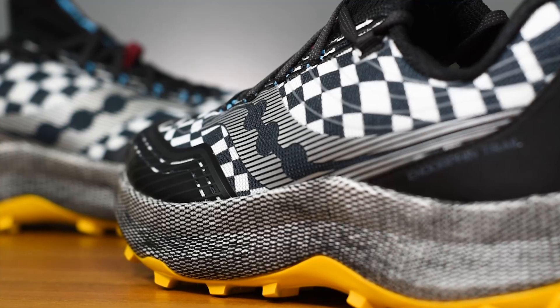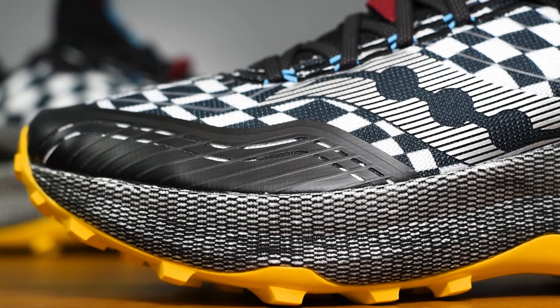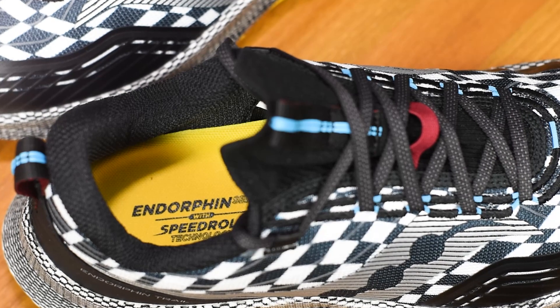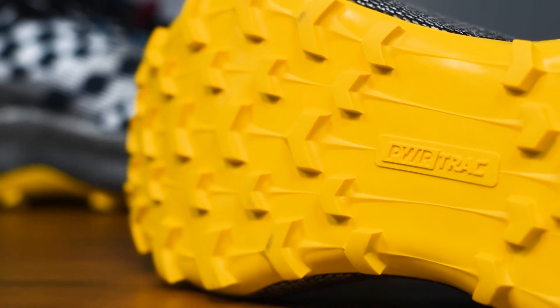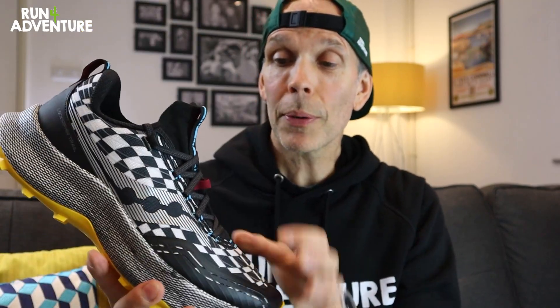What Saucony have done is wrapped that midsole compound in a thin mesh overlay to help with lateral and medial stability when you're running on uneven ground or technical trails. There's no carbon or TPU plate worked into that midsole, and actually there's not even a rock plate under the forefoot. But you do get the great Saucony speed roll geometry worked into the shoe, and the outsole has an aggressive 4.5mm lug clad in very sticky Saucony Pwrtrac rubber, which should offer great levels of traction all year round.